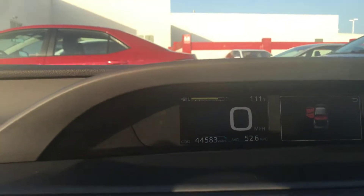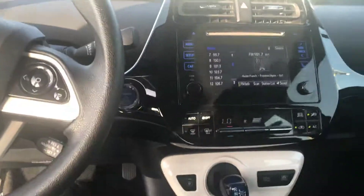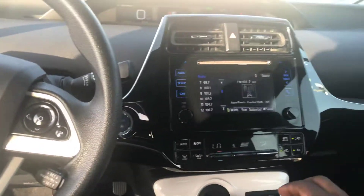You see 44,583 miles on it. Nice dashboard, touch screen, as well as the climate controls and settings inside the vehicle. The vehicle is beautiful.